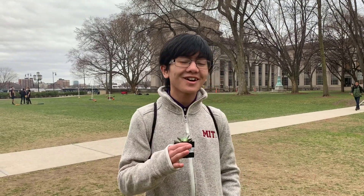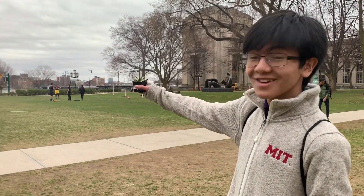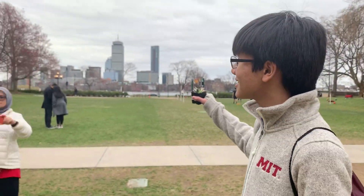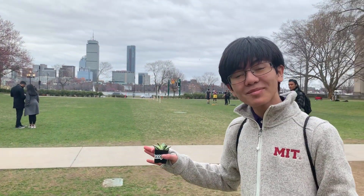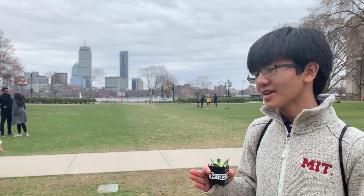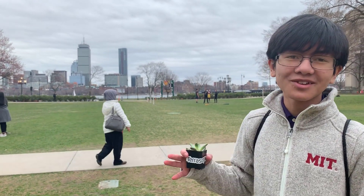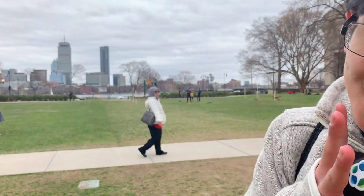MIT is a very quiet university, but right across the river is Boston, one of the busiest cities in the US. I've been to Boston many times and it feels safe to walk around here, unlike New York City sometimes.